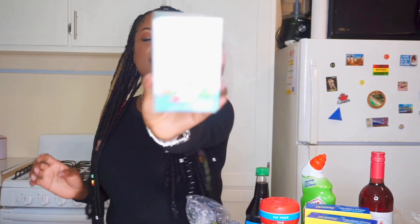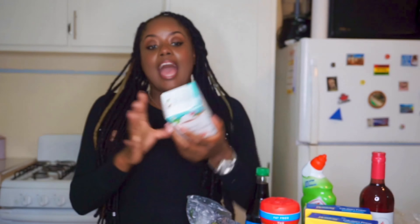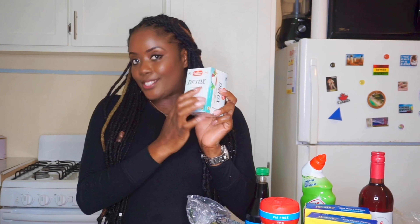I purchased Caribbean Dreams Detox Natural Herbal Tea — it's naturally caffeine free and was $22.99. I bought it to detox my body. I haven't tried it before so I'm not sure what to expect. If you guys have tried it, let me know in the comments. I'll also give you a review in one of my upcoming vlogs.